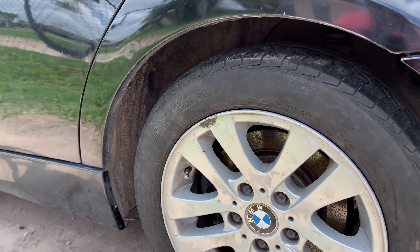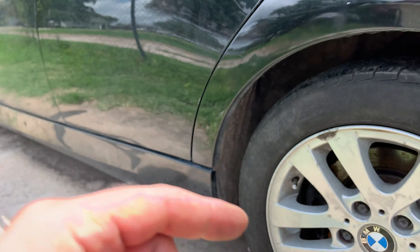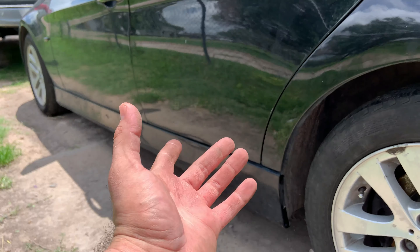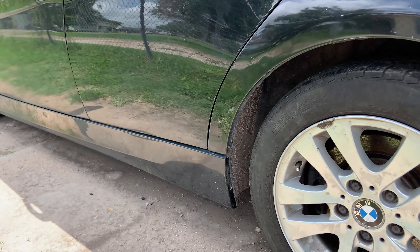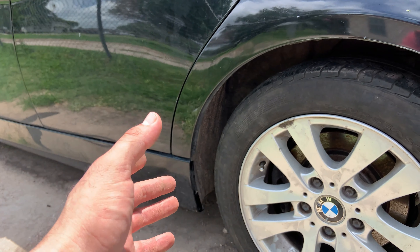All right guys, so there you go — there we have it. It's a fairly good tire, pretty okay. Honestly, tires aren't expensive. You can get a tire like this brand new for maybe anywhere from $60 and up.